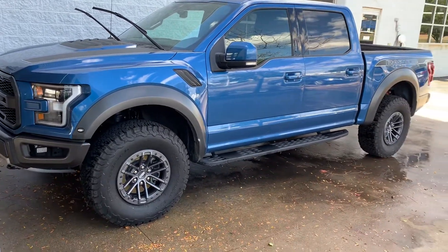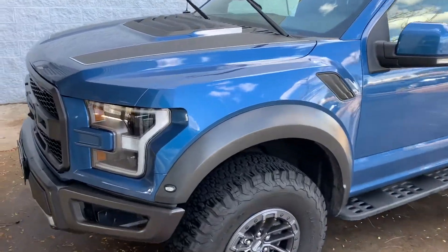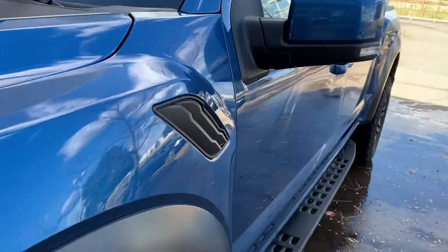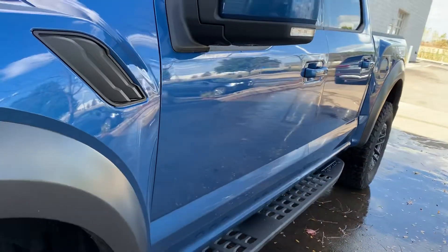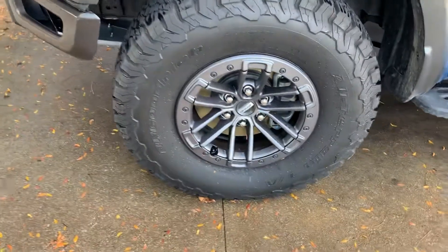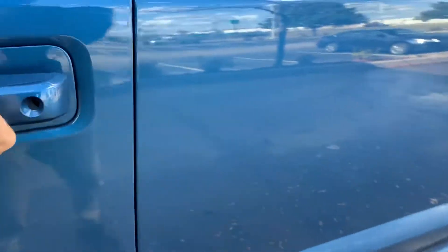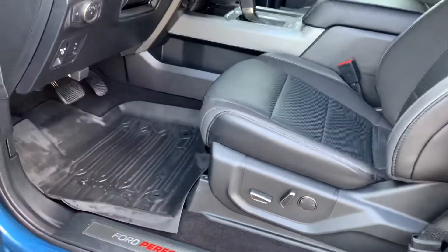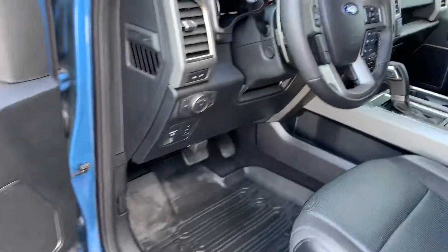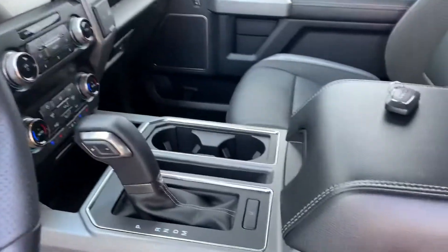Hey Brad, here is the Ford Raptor we just talked about. Wanted you to get a pretty good look at it. You can see no real dings, no dents, and obviously the rims haven't been curbed — pretty impossible to do on this car. Still in great shape, still a little damp from cleaning her off. She looks real good.